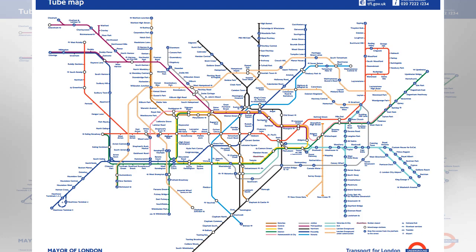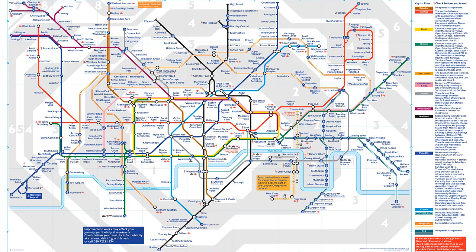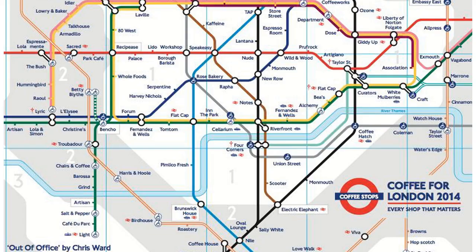Indeed, we never notice quite how much both branches of the Northern line between Kennington and Euston resemble a lasso, or how the Bakerloo line kinks so sharply to the west at Baker Street. Another Redditor points out something that we certainly were aware of – South East London is very bare.